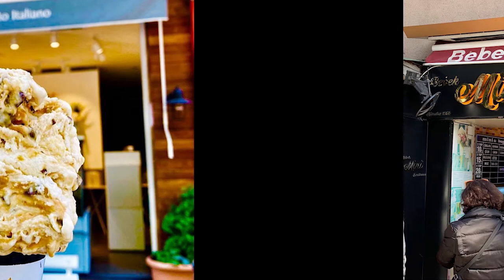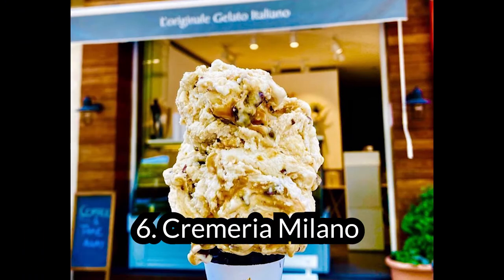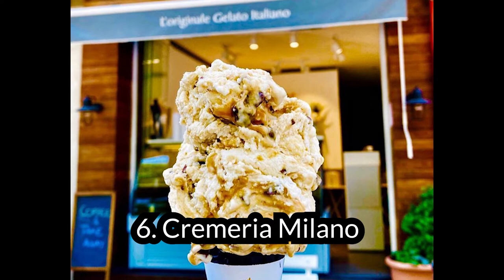Combining gelato traditions from Italy, Cremeria Milano is extremely popular for their luxurious, additive-free milk and cream gelato and real fruit sorbets. Brought from Italy to Istanbul by the Italian Benucci family, the company uses local Turkish ingredients and suppliers. As such, the high-quality ingredients mean you'll pay a bit more than other regular brands.